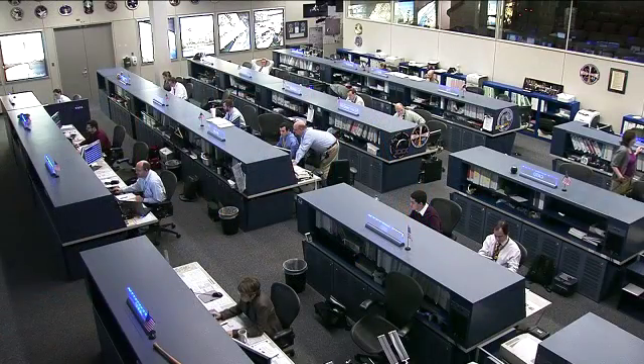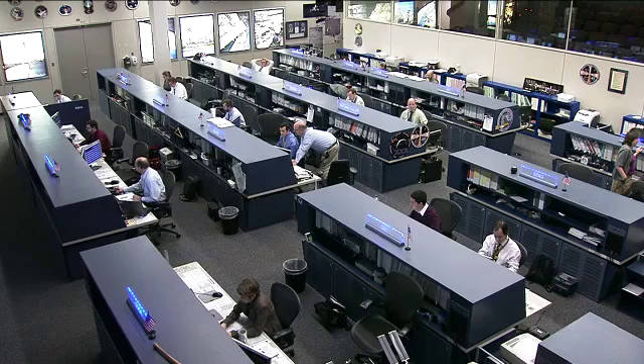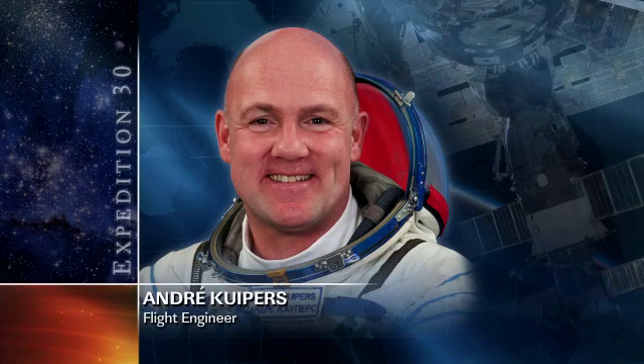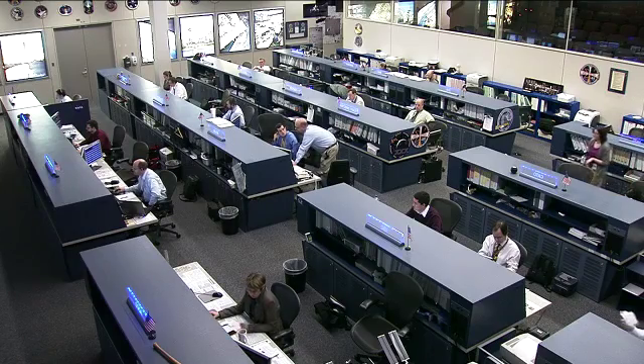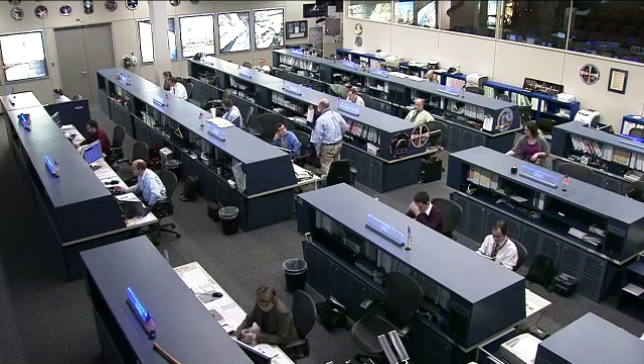European Space Agency astronaut Andre Kuipers is in day 2 of working on the cabin fan assembly and ventilation duct system inside of the Columbus module. He will be spending the bulk of his day working on this and then doing some cleanup and stow activities once he's completed those.